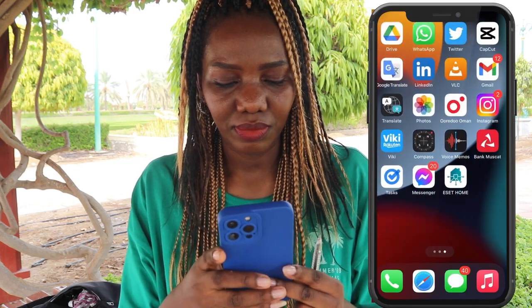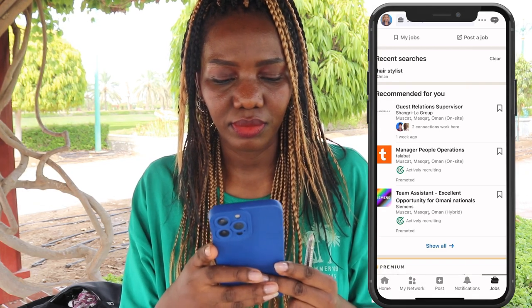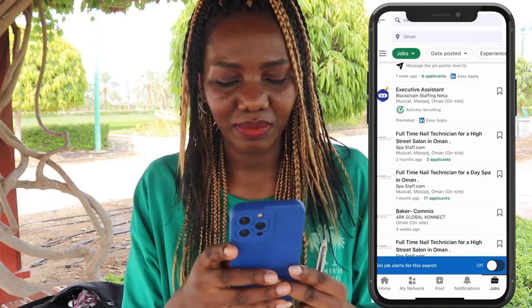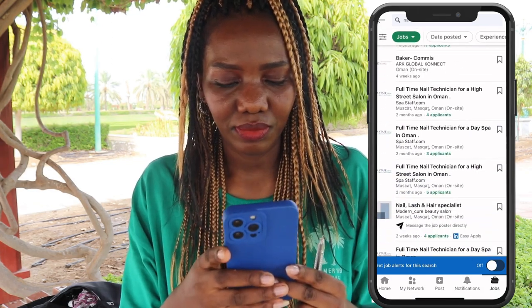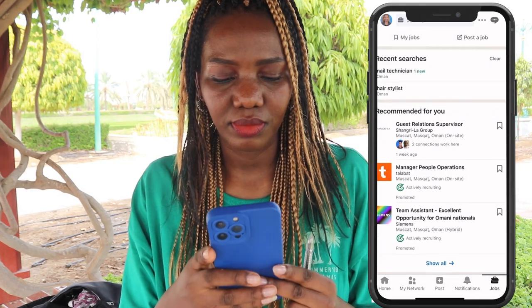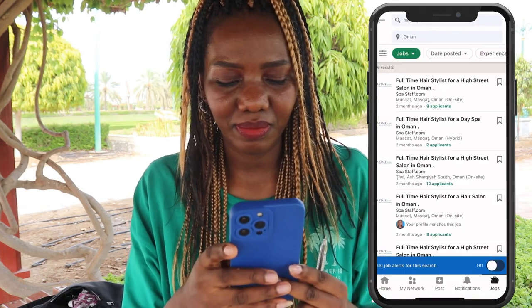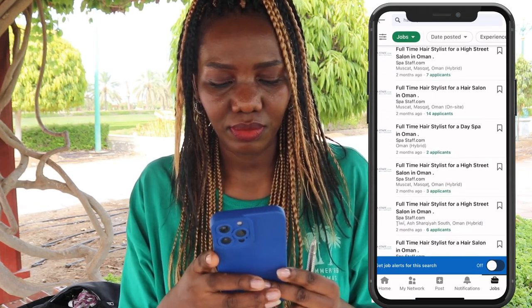I'll use my phone to show you how. Open LinkedIn, click jobs at the bottom right, and type the job you're searching for — let's say 'nail technician'. Apply to as many as you can. Let's try a different job — type 'hair stylist' — and again, so many job vacancies as you can see.